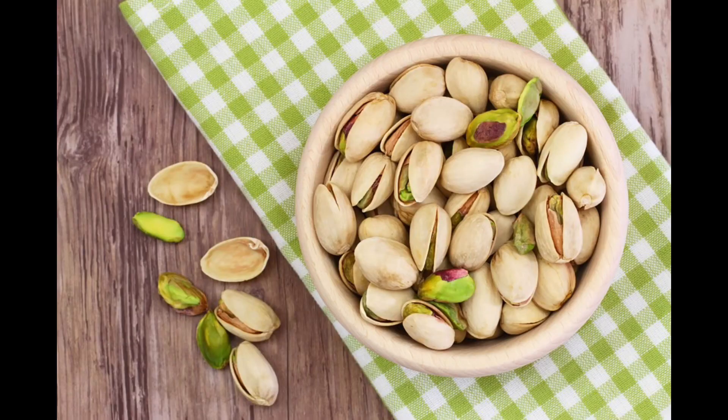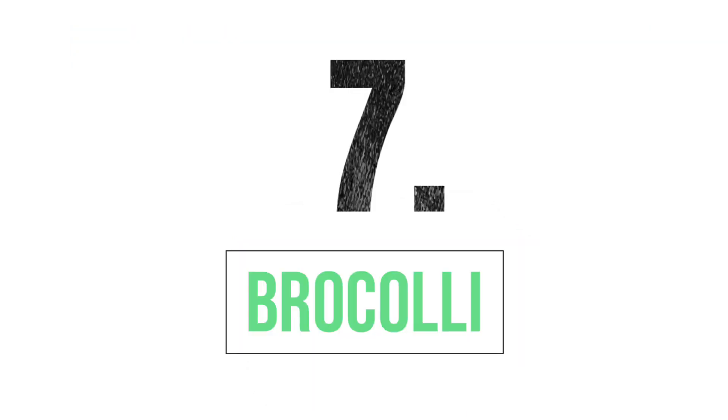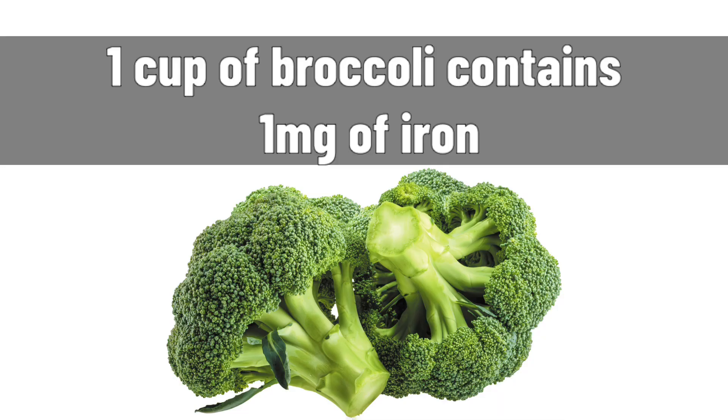6. Pistachio: Pistachio is the richest nut source of iron, containing 6.9 mg of iron in 100 g. 7. Broccoli: Broccoli is rich in iron, vitamin C, and vitamin A. 1 cup of broccoli contains 1 mg of iron.